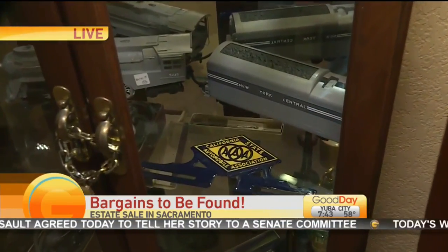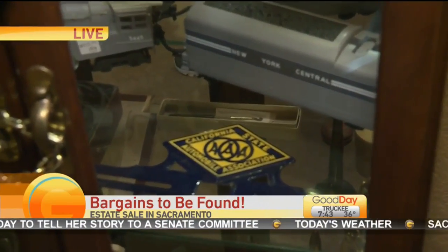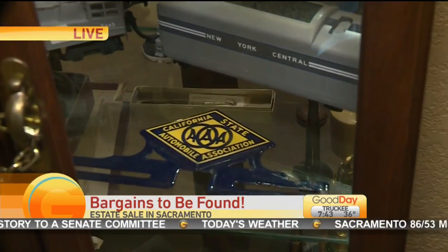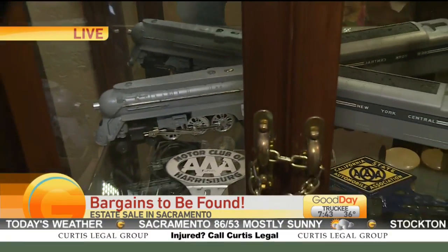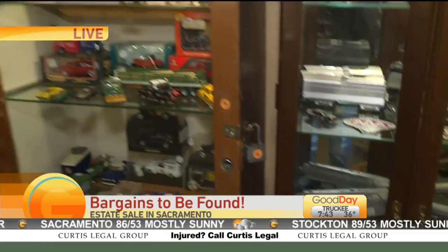Brian, so your company helps people sell stuff if they're having a hard time getting the word out? Yes — I'm the second oldest estate sale company in Sacramento still in business, almost 30 years now.